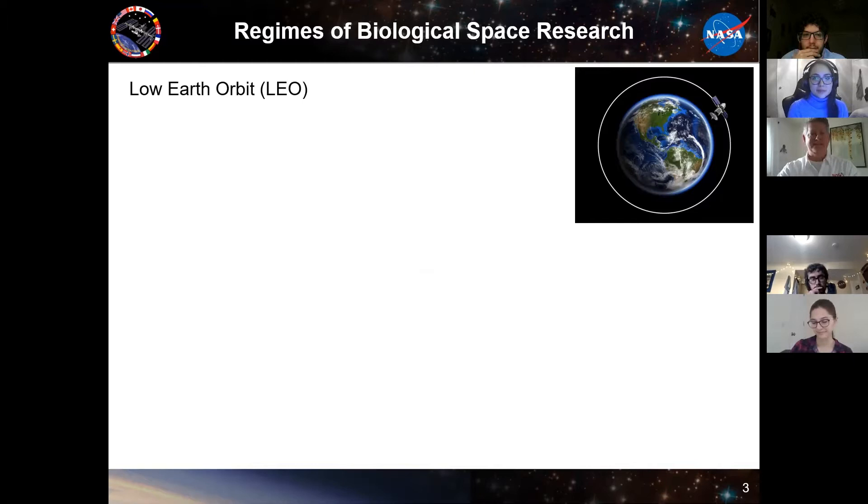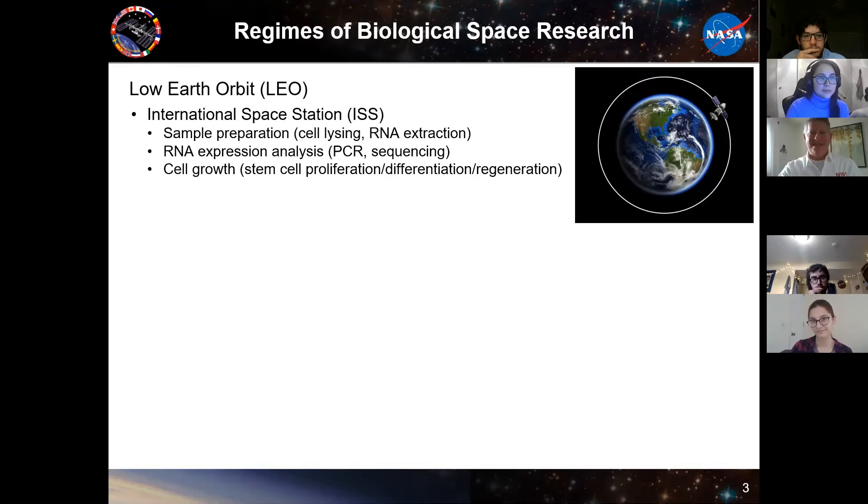The first regime is low Earth orbit. The International Space Station is there — only 250 miles up, circling once every 90 minutes. There we do experiments on sample prep in space, like cell lysing, RNA extraction, and RNA expression analysis. We use PCR to do that. We're also working on being a front end for sequencing, which is an area of investigation many folks are interested in for the space station. We also do missions related to cell growth, like stem cell proliferation, differentiation, and regeneration.